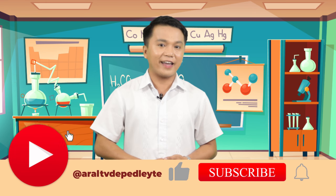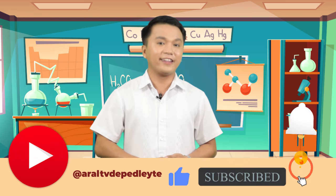Kids, congratulations for finishing up this lesson. Today, you learned how our body systems work together to keep us healthy. You can now review this video through our YouTube channel. You can search Aral TV, Leyte Division, click like, subscribe, and hit the notification bell to get the latest updates. I hope you learned a lot from our discussion today. This is your Teacher Frank reminding you to take care of your body — it's the only place you have to live in. See you next time. Goodbye!